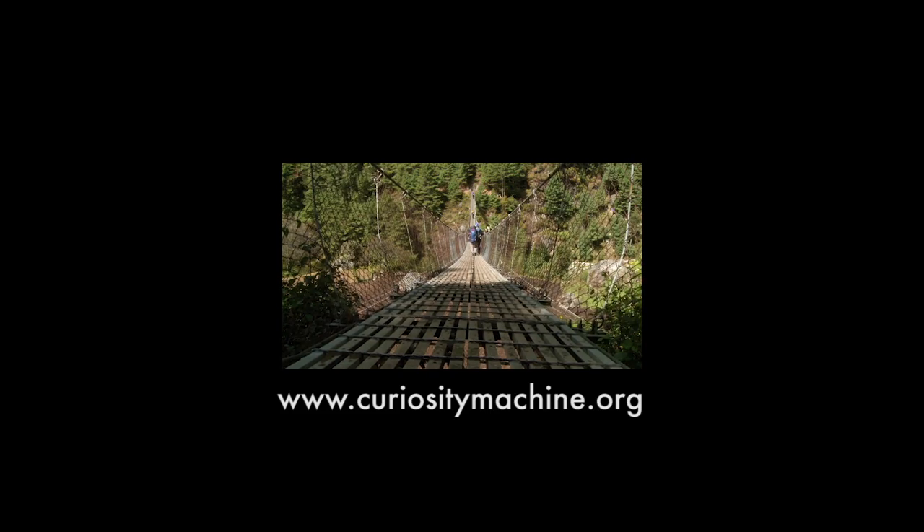What's the longest and strongest bridge you can make? Try to build your own suspension bridge on Curiosity Machine.